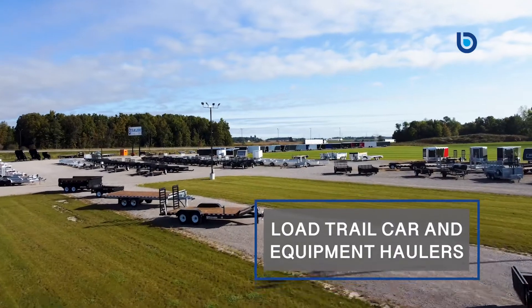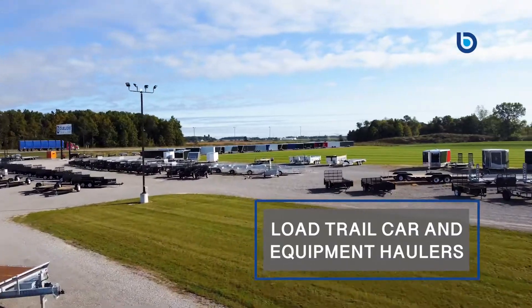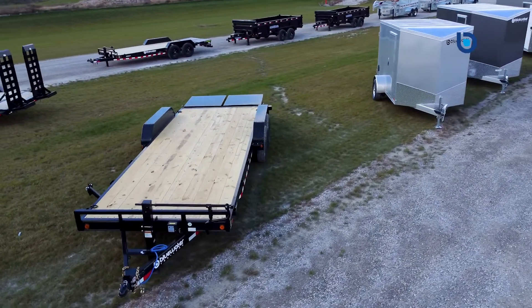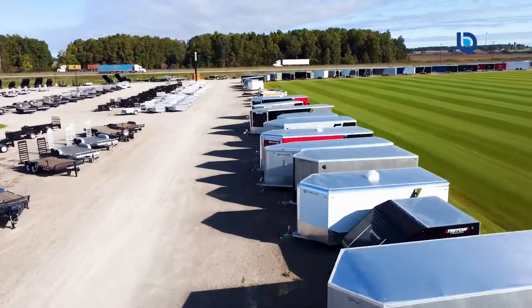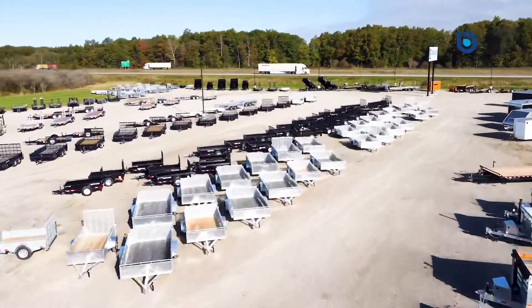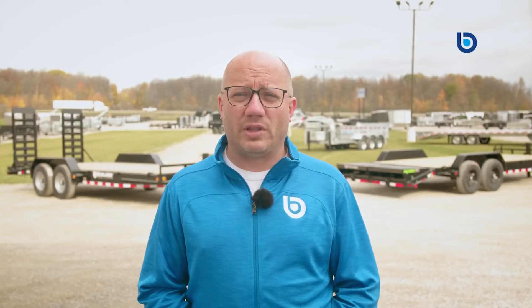Hey everyone, Sean from Blue Water Trailers here. Today we're going to introduce you to the Load Trail Car and Equipment Haulers. Load Trail has over 21 years of experience in trailer manufacturing and every trailer is built in their state-of-the-art facility in Texas. The Load Trail brand means high quality,